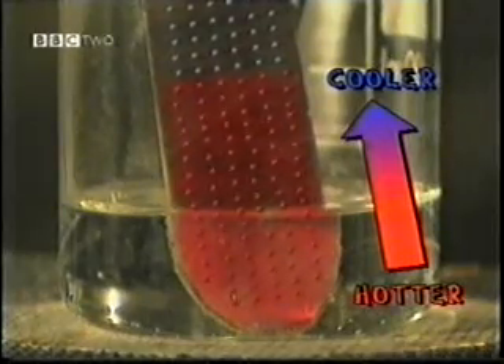Once you know that energy always flows from hotter to cooler areas, you can find ways to control it. And this can be very useful indeed, as Femi's about to find out.